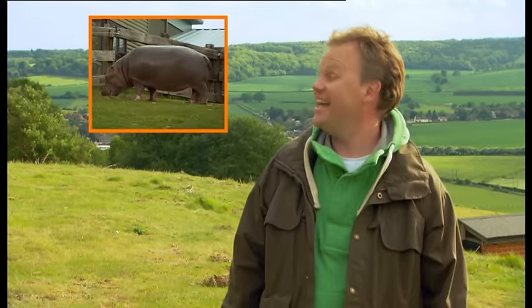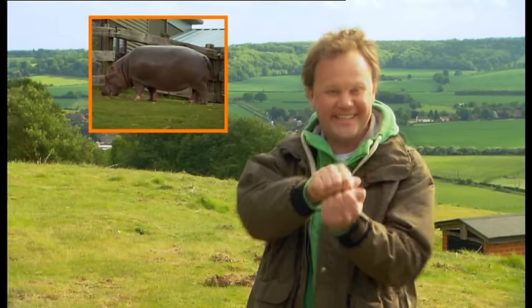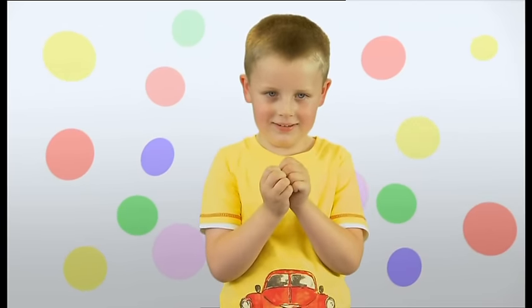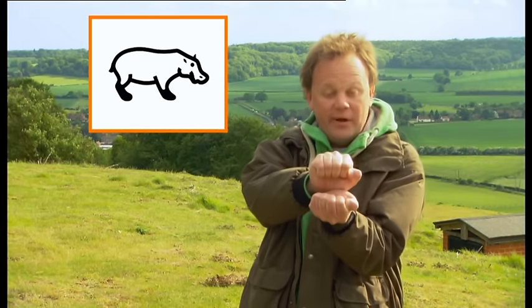It's time to sign! Look! Hippopotamus! New sign! Hippopotamus! That's right, Vincent! Hippopotamus! Well done, Sebastian! Hippopotamus!